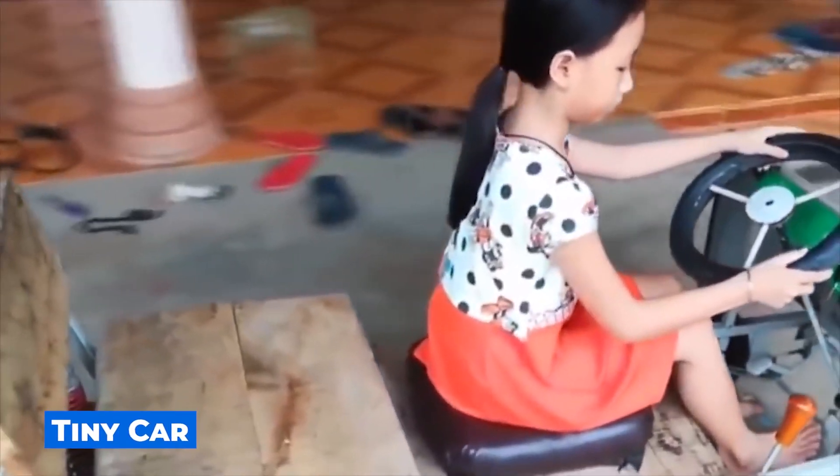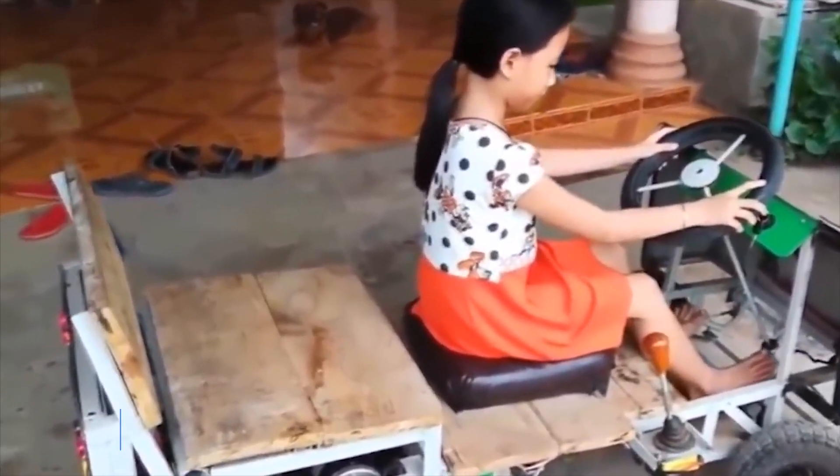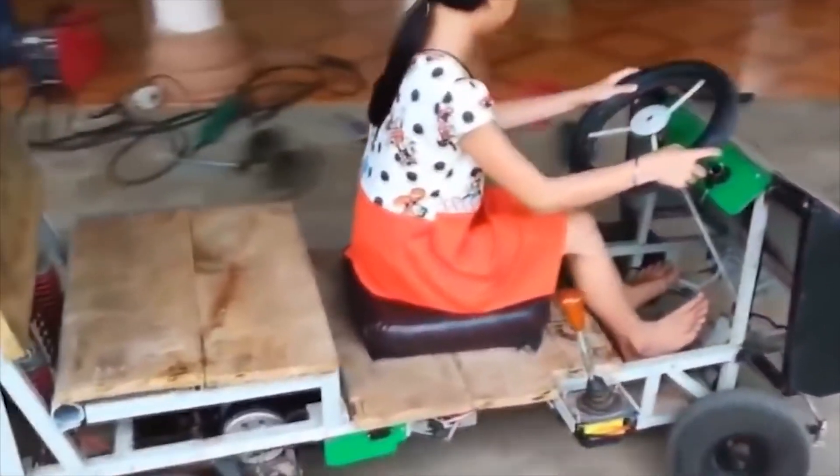You will agree that such a homemade car is much more useful and educational than modern electric cars for kids. This girl's dad has golden hands.